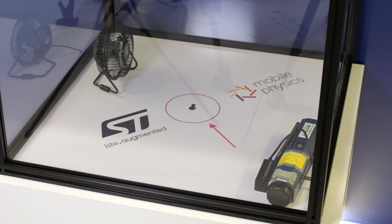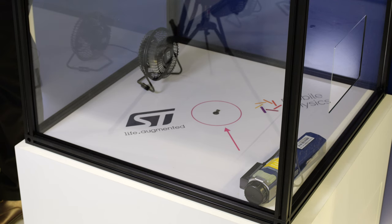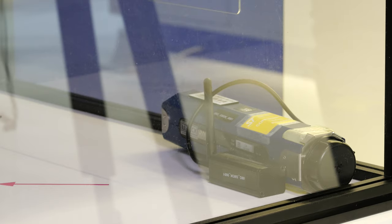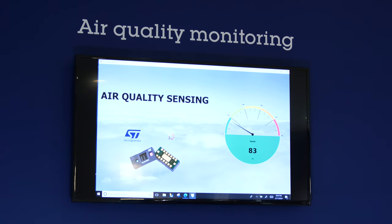Now let's have a look at it working. The VL53L8 is inside this chamber — there it is at the bottom — so that we can easily increase or decrease the level of pollution. We begin with clean air and you can see the system has given us a green light, but as we start to increase the level of pollution, we first get a yellow warning to show the pollution level is rising, and then finally a red light to say you need to do something — the air quality is not so good anymore.